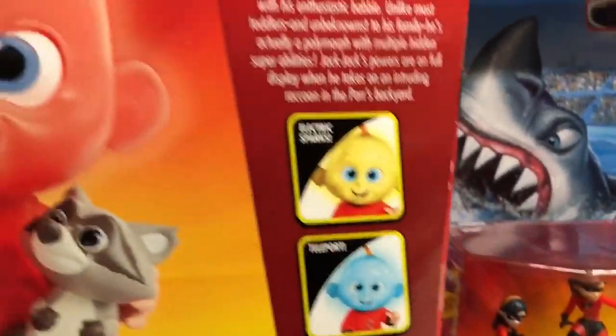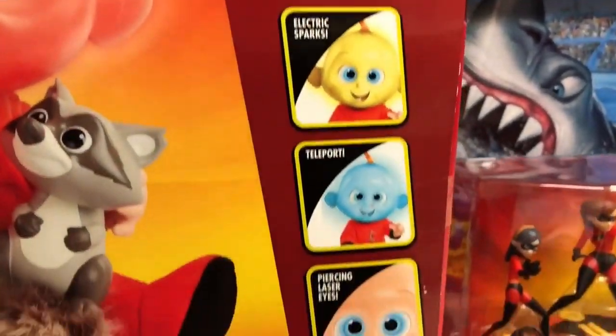On the back it shows other things he can do: electric sparks, teleports, and those piercing laser eyes again. Really cool.